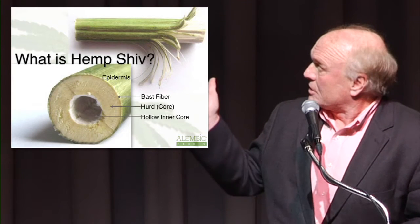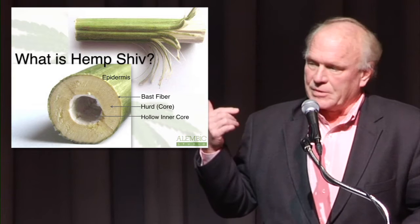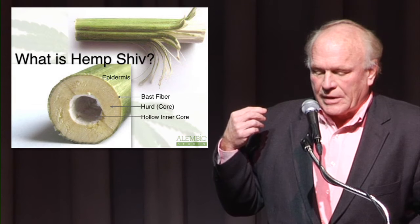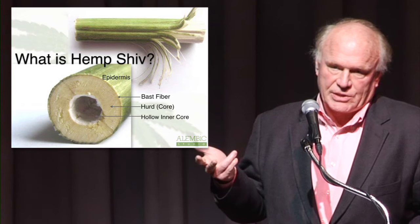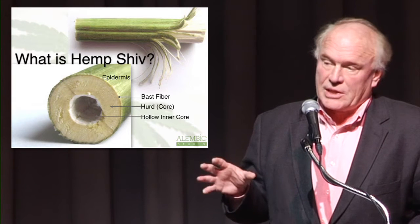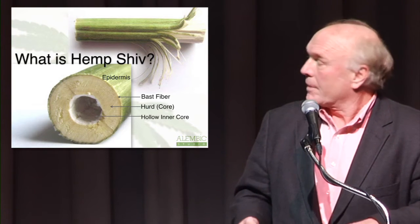We turned to Europe, and most of these images are from some international projects. Some are from South Africa, but primarily projects had been executed in Germany, the Netherlands, and the U.K. over the past 20 years. It really originated in France, but it spread throughout Europe.